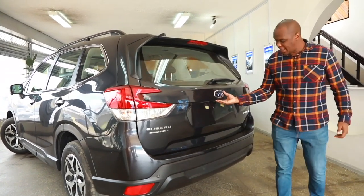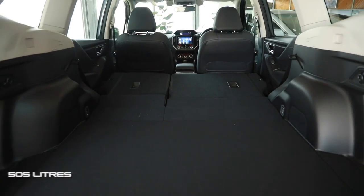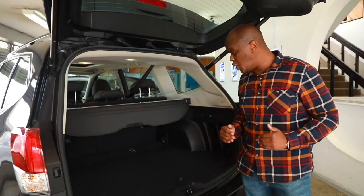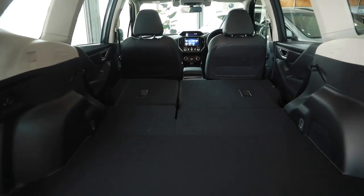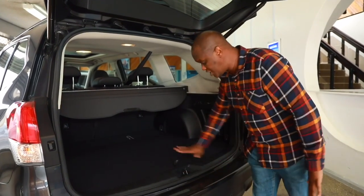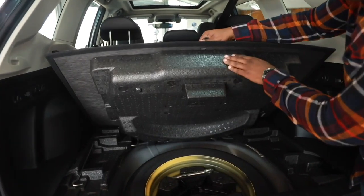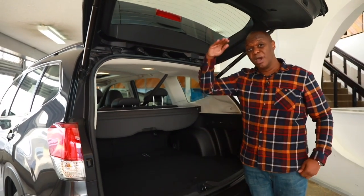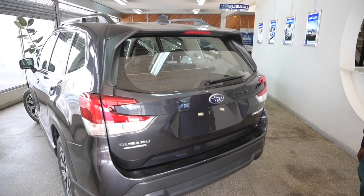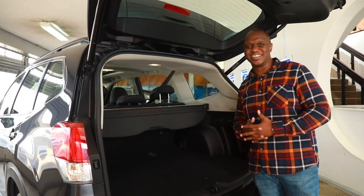Coming around to the back of the Subaru Forester — a powered tailgate opens to reveal a massive boot capacity of 505 liters, making it class-leading. It's the same as the Mazda CX-5 but bigger than the Volkswagen Tiguan. The boot is very wide, very easy to use and very flat. There are storage compartments underneath the boot floor, and below that a full-size spare tire. You have tie-down hooks, easy-open pockets and a powered tailgate with memory settings, so you can set the opening height — very useful if you park in a basement.